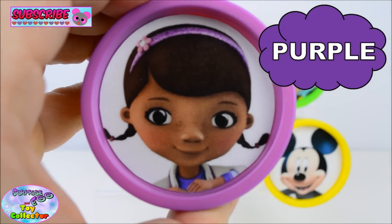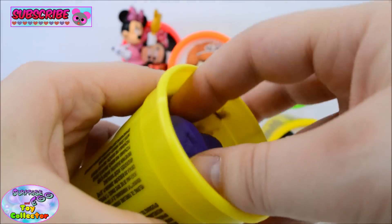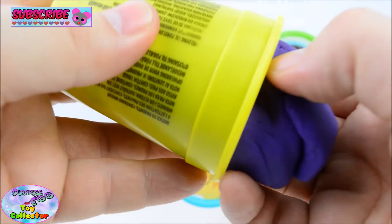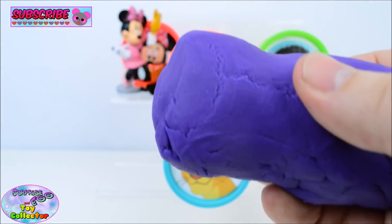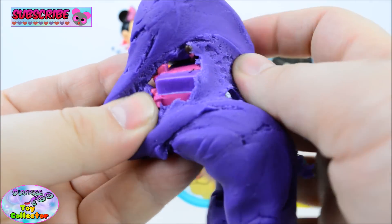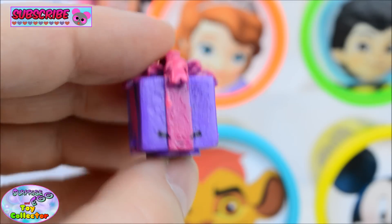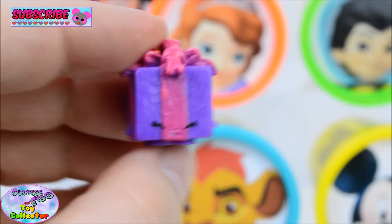Purple. And here we have the Shopkins character, Miss Prezzy.